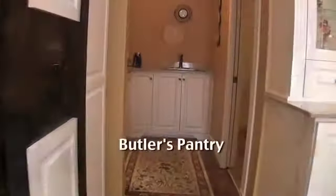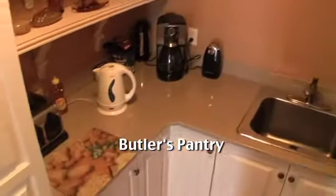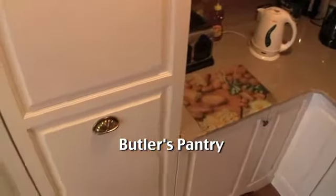The pantry includes a deep, oversized sink and pull-out storage units for added convenience. The adjacent laundry room gives access to the garage.